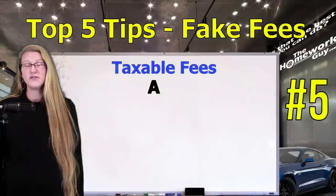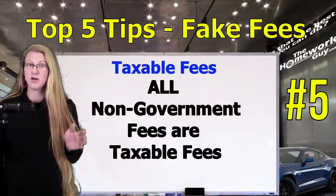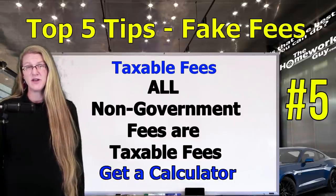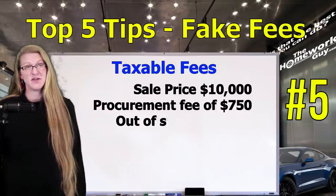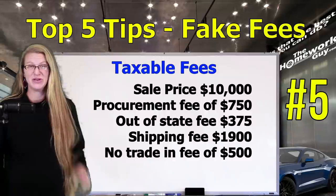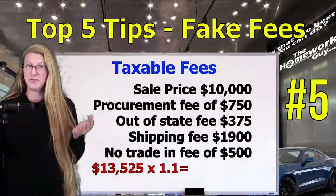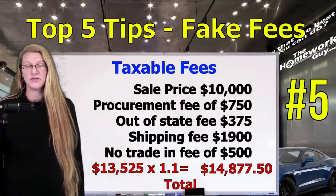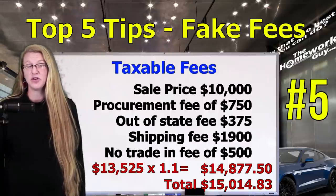Number five: taxable fees. All fees that are not government-required fees are added taxable fees. It doesn't matter what the fee is called on the car contract, and dealers have come up with some pretty convincing names lately. A calculator will reveal fake fees every time. So our car was priced at $10,000, but now there's an added procurement fee of $750, an out-of-state fee of $375, a shipping fee of $1,900, and a no trade-in fee of $500. That brings the taxable amount to $13,525. Multiply by 1.1 for the 10% sales tax — now you're looking at $14,877. Add back in the government fees of $137.33 and the total would be $15,014.83. If any of those fees were legitimate, this number would be lower.